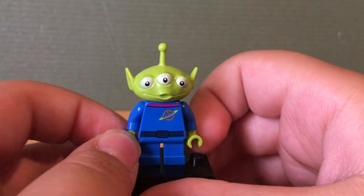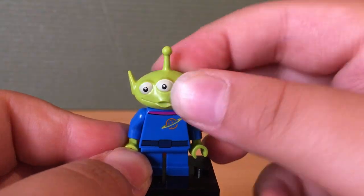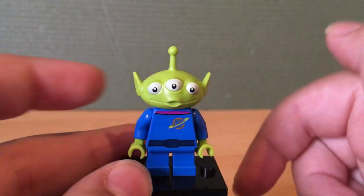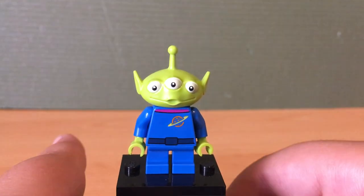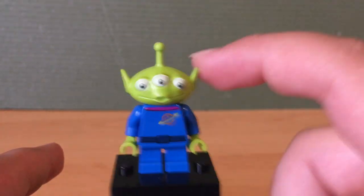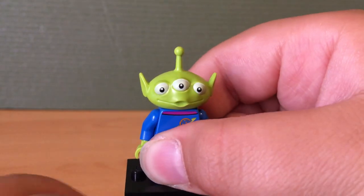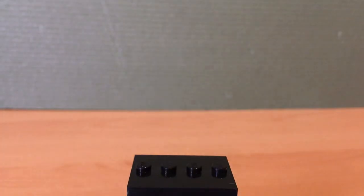Then we have the alien. This is the exact same alien that is found in the Carnival Thrill Coaster set, which was my previous video. This alien isn't too interesting — it's the exact same alien that comes in the Carnival Thrill Coaster set. It also comes with a skateboard, which — why would the alien really need a skateboard?